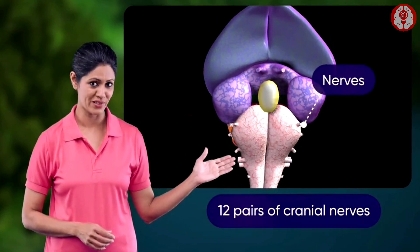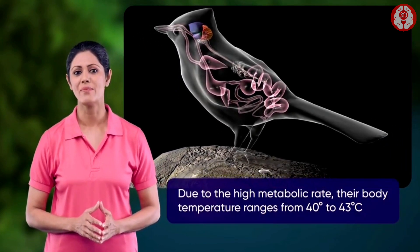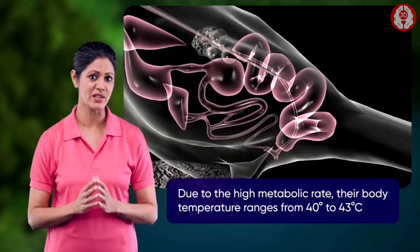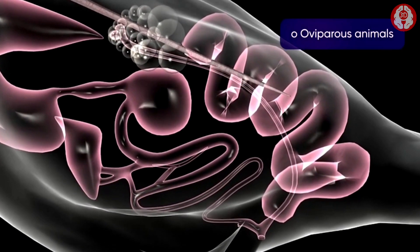The semi-solid urine chiefly has uric acid. They possess 12 pairs of cranial nerves. They are homeothermic animals due to their high metabolic rate. The body temperature of birds ranges from 40 degrees to 43 degrees Celsius.